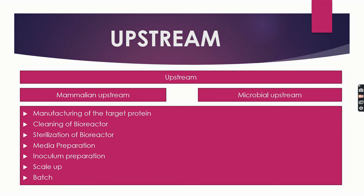The difference between mammalian upstream and microbial upstream is that the cells used are mammalian cells and microbial cells respectively, and the products in both are also different according to the host cell.